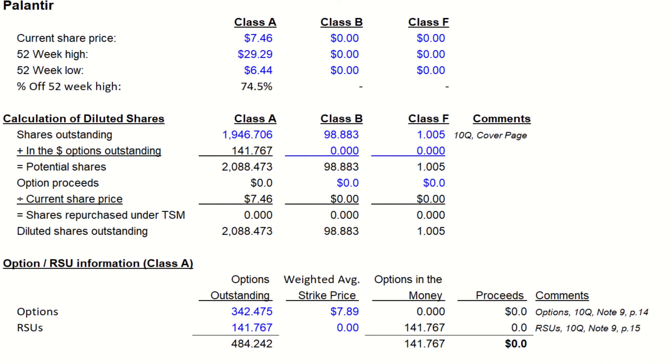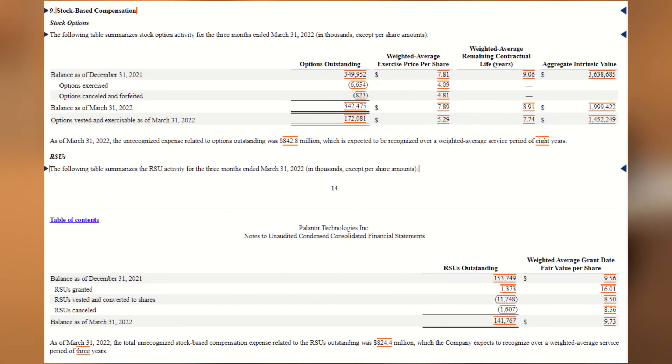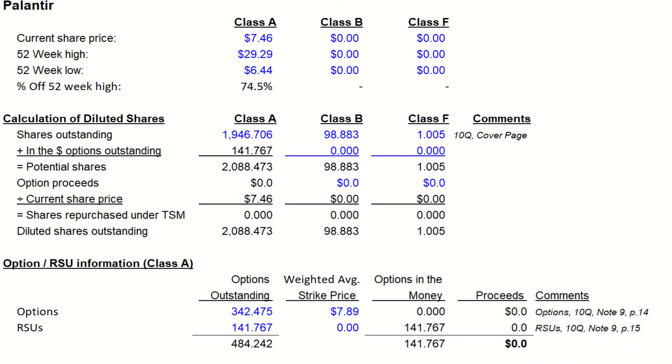This means these options are out of the money and would not be exercised at current stock prices, as it wouldn't be profitable, so they wouldn't dilute current shareholders. And if we go to page 15, we'll see the RSU balance, which is 141 million RSUs, which will dilute shareholders. So based off this information, using the treasury stock method, we can see only the RSUs will dilute current shareholders, as options would not be exercised currently.